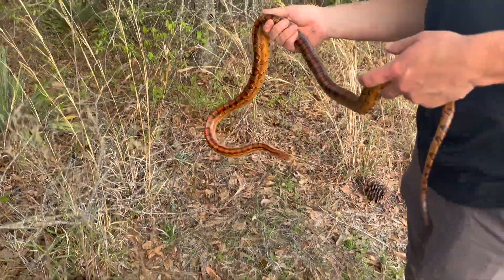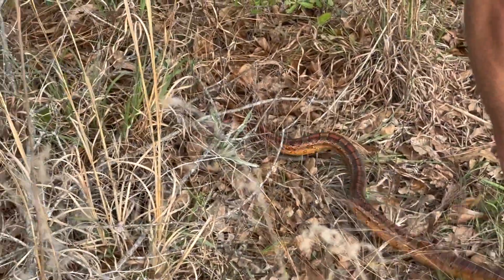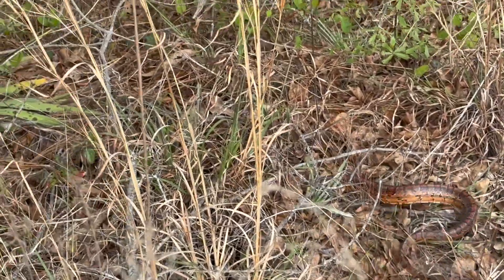Didn't let that guy go now — see ya, corn snake. And he's on.